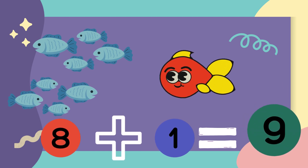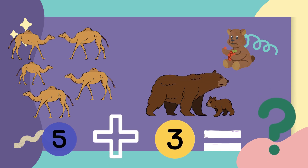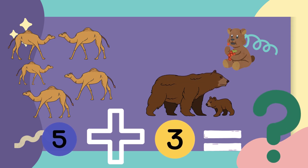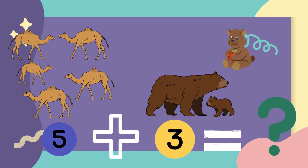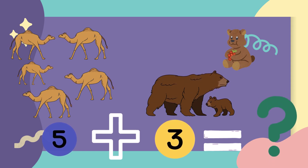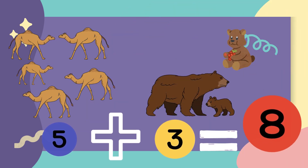It's so interesting. Let's do some more practice. There were five camels in a desert and three more came. How many all together? Let's count with me. One, two, three, four, five, six, seven, eight. There are eight animals.